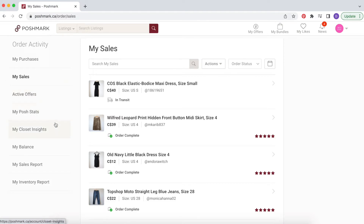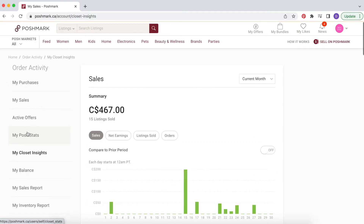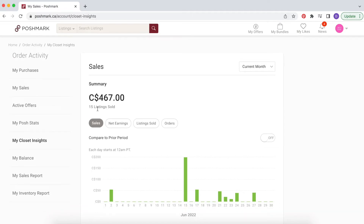I did try to do a nice job with packaging and getting orders out either the day of or the very next day — I want to be really quick on my shipping. The other thing I want to show you is Closet Insights, over here on the left menu. It's got a summary of my listings and money made. As you can see, 15 listings sold this month for a total of $467, and that is a gross amount.